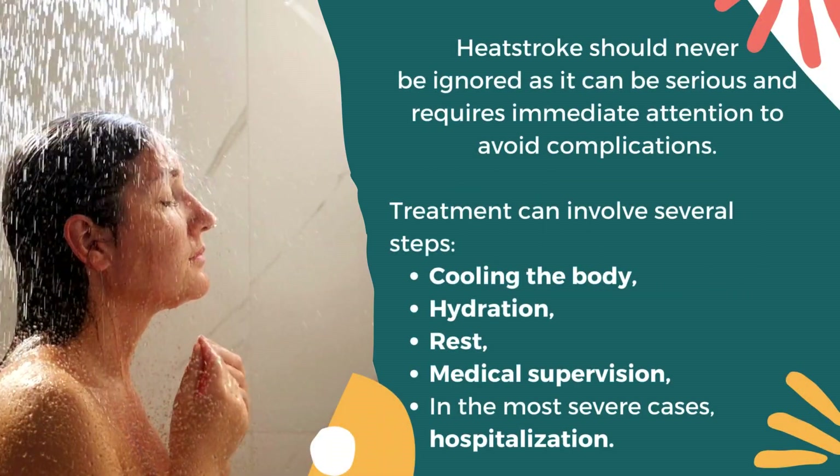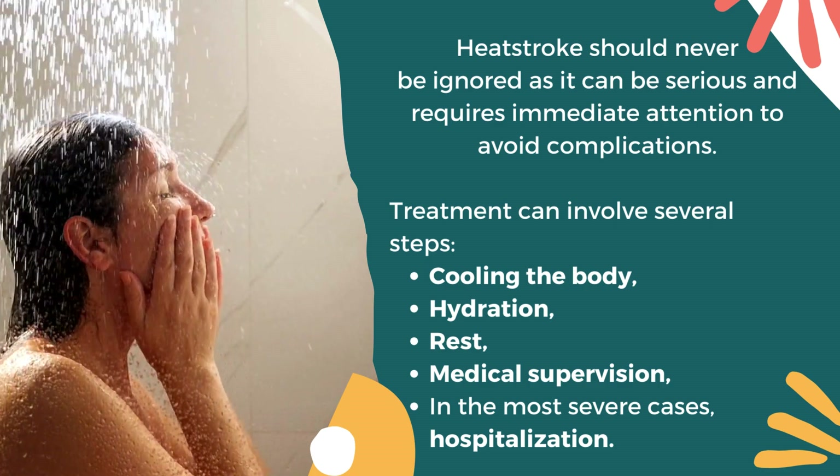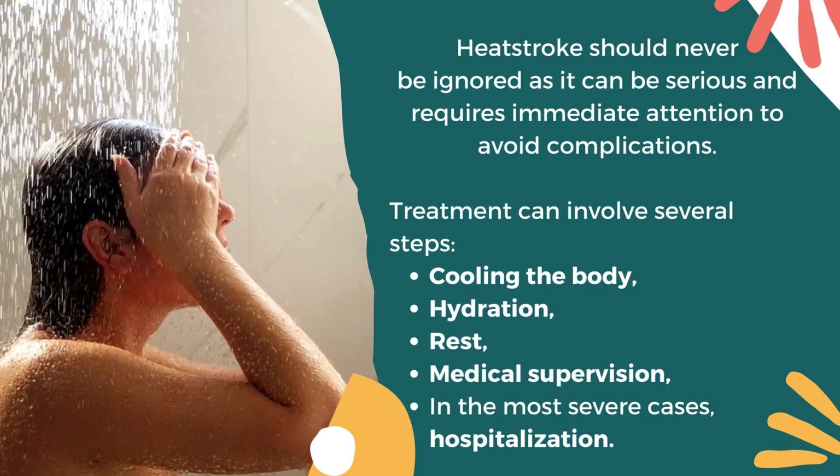Heatstroke should never be ignored as it can be serious and requires immediate attention to avoid complications. Treatment can involve several steps like cooling the body, hydration, rest, medical supervision, and in the most severe cases, hospitalization.